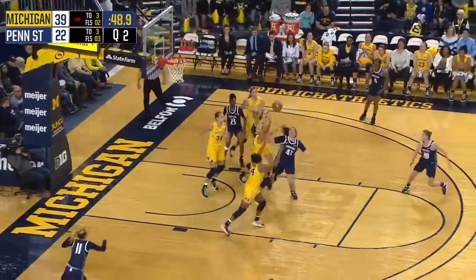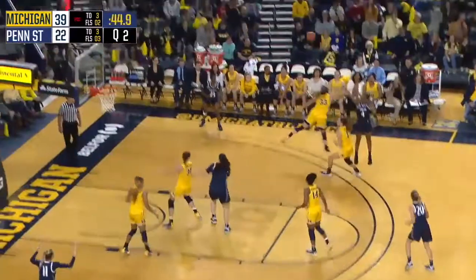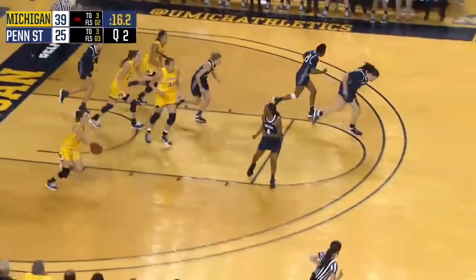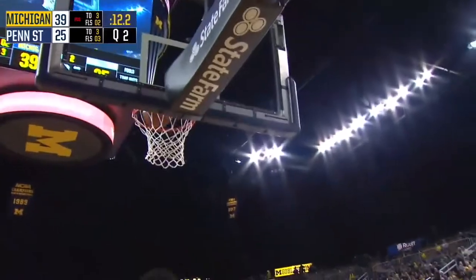Higgins tries the baseline, tried to feather it through — it was tapped away. Four to shoot for Penn State. It's going to be Frazier to beat the shot clock, and she does with a right wing triple. Away Marisa, around Dilk — missed the layup. Dilk, long pass ahead to Kenray Johnson.